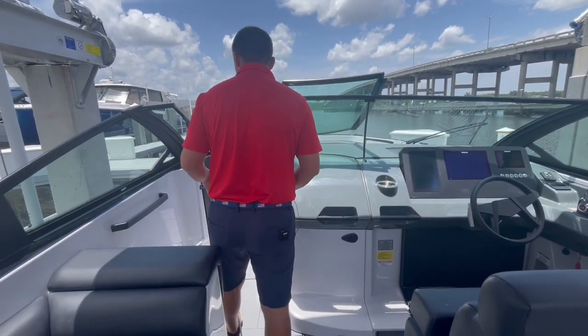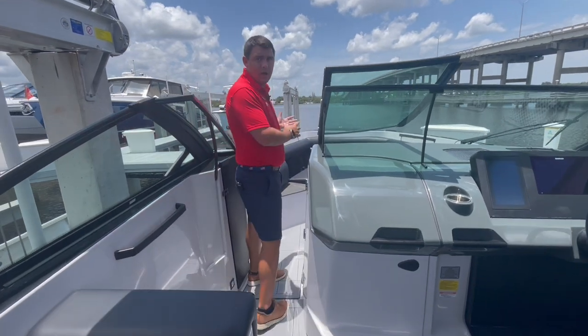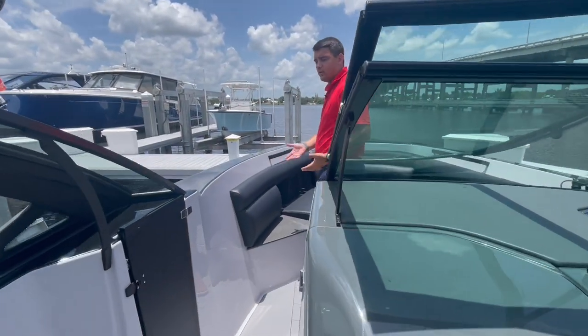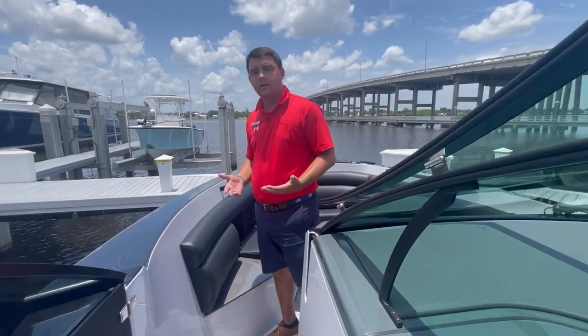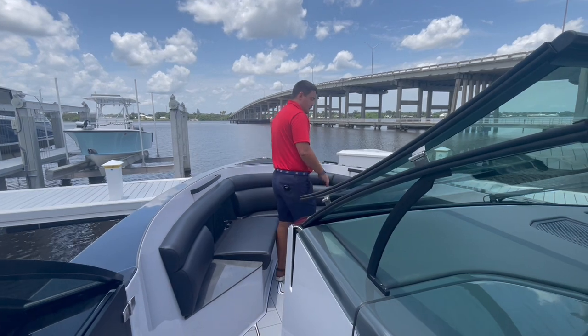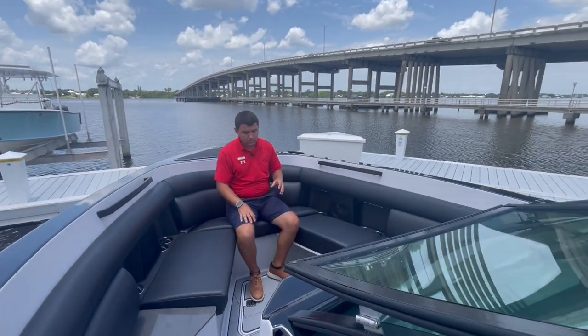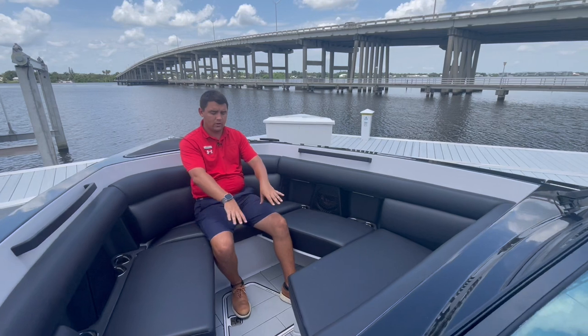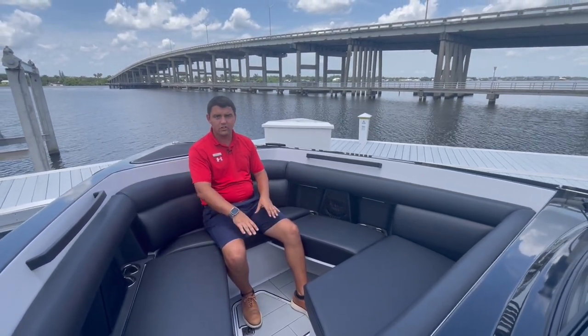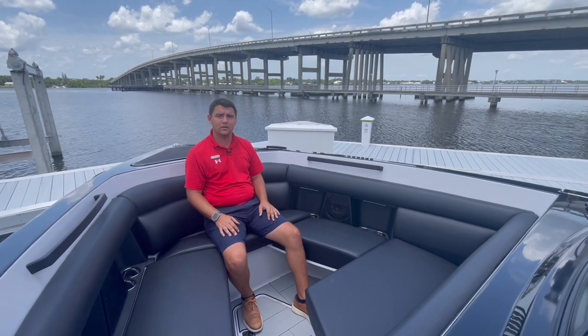Beautiful big windshield up front. As you come up to the bow of the boat, the gunwale gets even higher — so it's a real nice safe area for the kids. There's a beautiful lounger up here, real nice and comfortable, and you can also do a gorgeous little filler cushion that turns this area into a nice big sun pad.